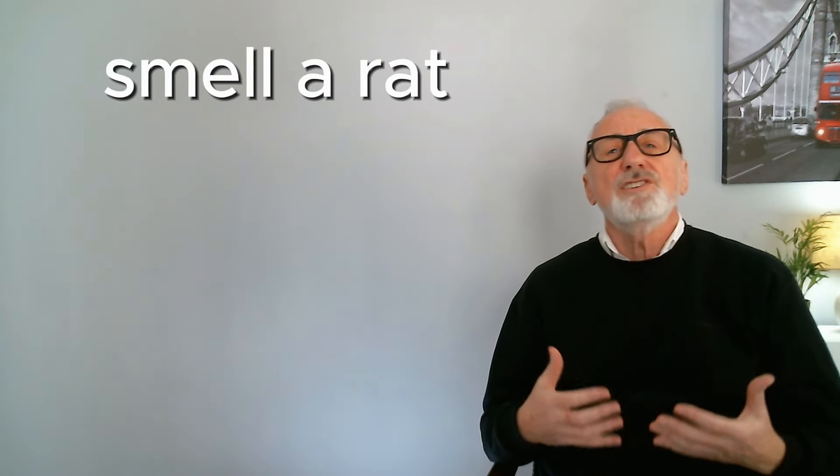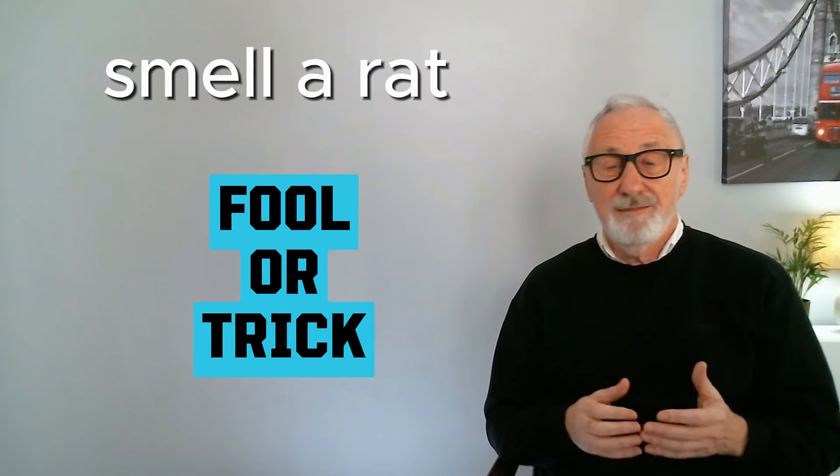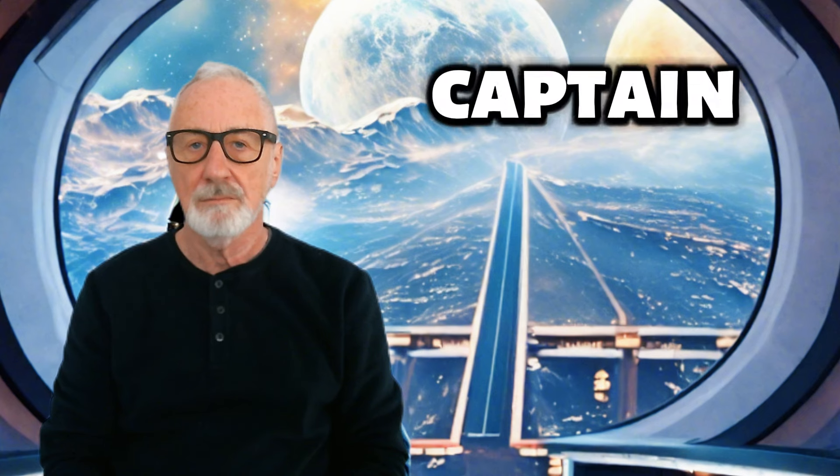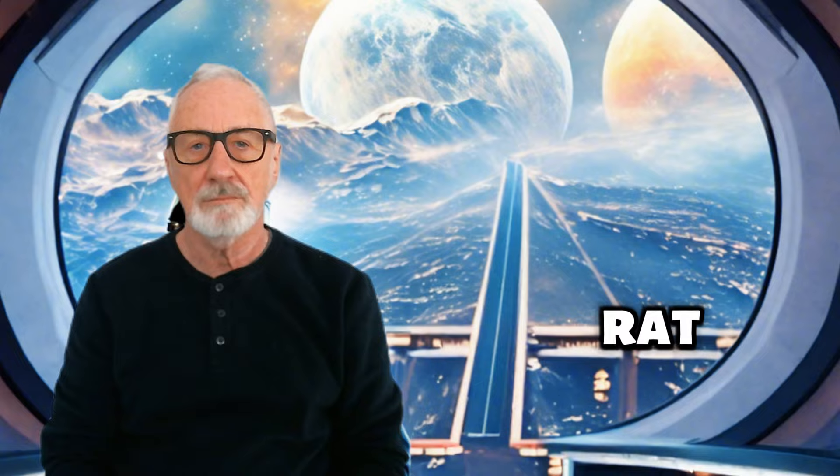Use it like this: — Should we let them on board, Captain? — No, I smell a rat.